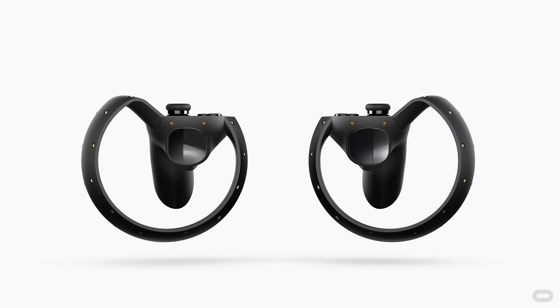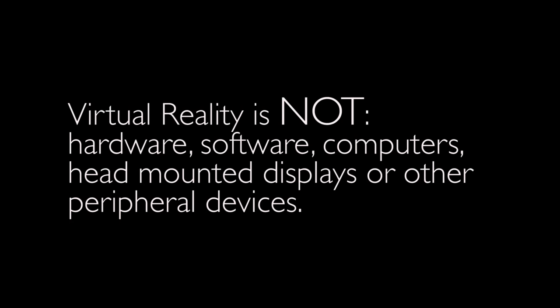Virtual reality is not hardware, software, head-mounted displays, goggles, viewing devices, glasses, or any peripheral or computing device. This is like film — film is not the camera, it's not the theater, it's not the television, it's not the editing software. Film or cinema is content. I'm extremely passionate about virtual reality, but I wanted to post a video to help explain what virtual reality is for those of you who are new to it.